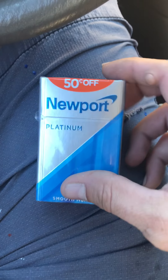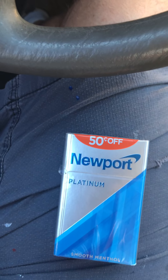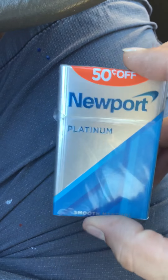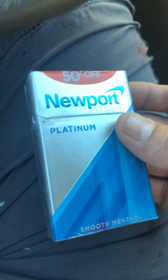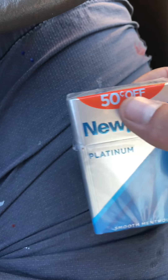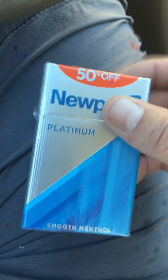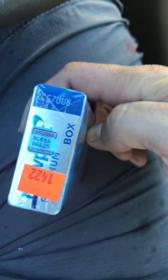I bought this pack of Newports this morning at a Circle K. I've never actually seen these before — I thought they were new, apparently they're not that new. There's been a bunch of them coming up at Circle K's that are 50 cents off. Not all of them have them, but when they do, they're getting them in at 50 cents off. This is the sticker that's on them.